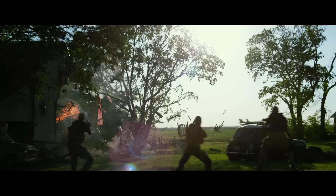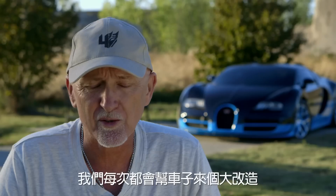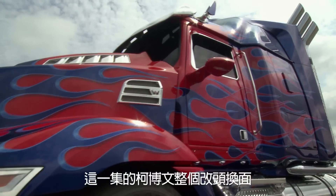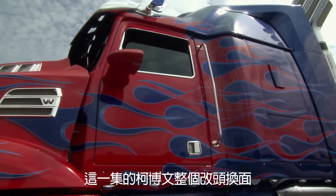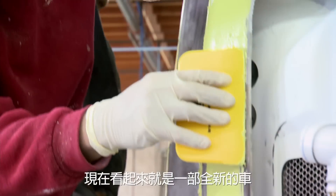I think we just found a Transformer. One of the things that we always do is give the vehicles a facelift. On this movie, Optimus got a complete overhaul, so he's a brand new vehicle altogether this time.